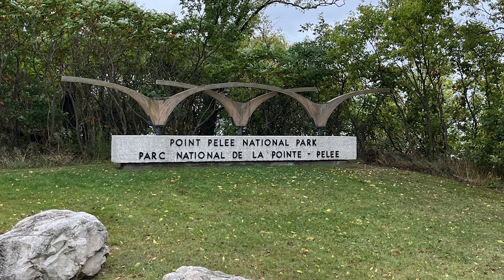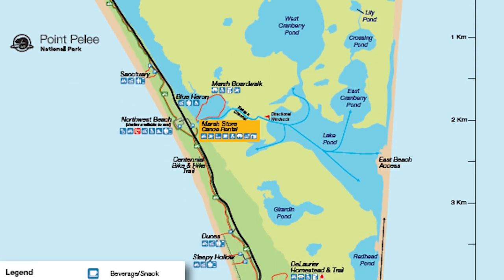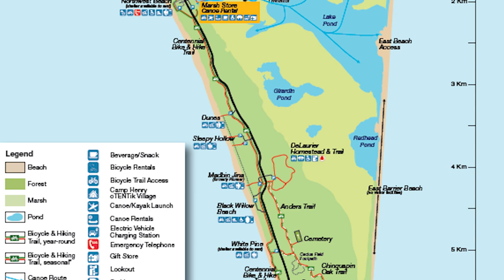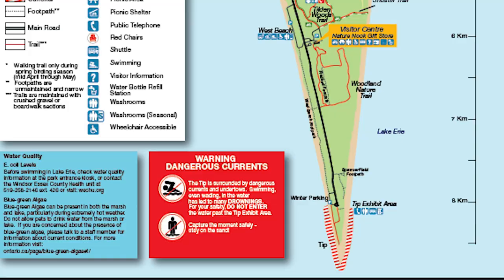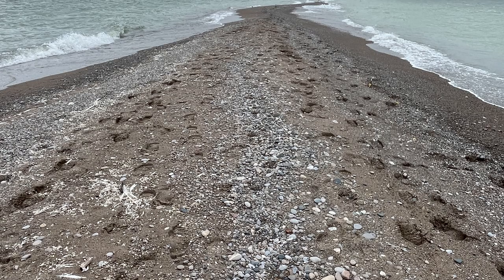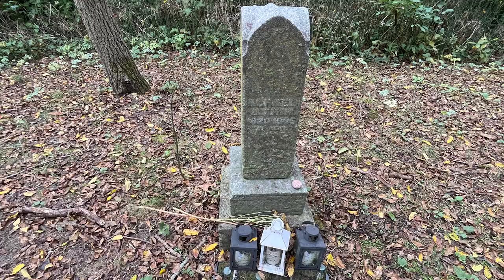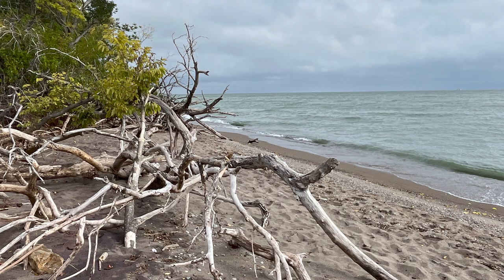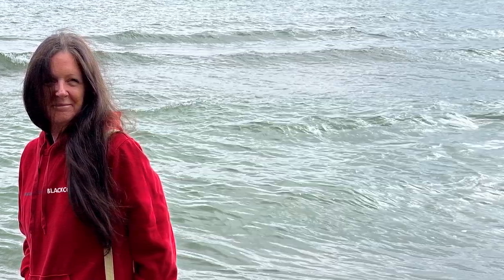This is Canada's second smallest national park, but boy is it packed with lots of fun things to do. They have eight trails ranging from a half a kilometer to six kilometers. There's a whole range of activities from walking to the very tip of mainland Canada, a marsh boardwalk, a cactus trail, a cemetery, a homestead, and beaches. There's so much to do. I want to show you a little bit about our visit to this park.